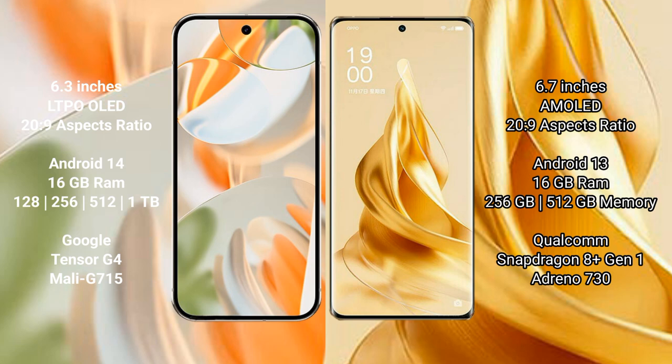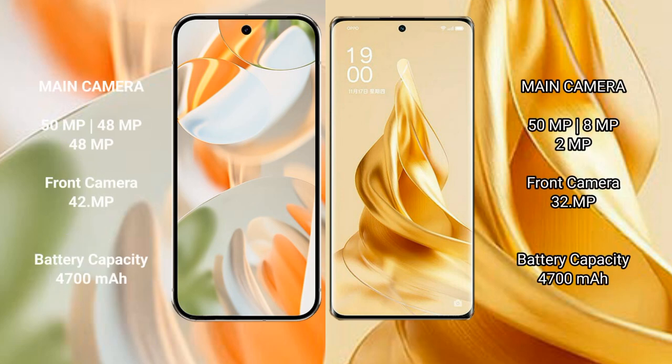Google Pixel 9 Pro is powered by the Google Tensor G4 processor with Mali 715 GPU. Oppo Reno 9 Pro Plus comes with 16GB RAM and 256GB or 512GB internal storage, powered by the Snapdragon 8 Gen 1 processor with Adreno 730 GPU.